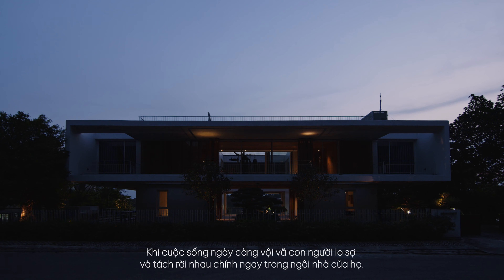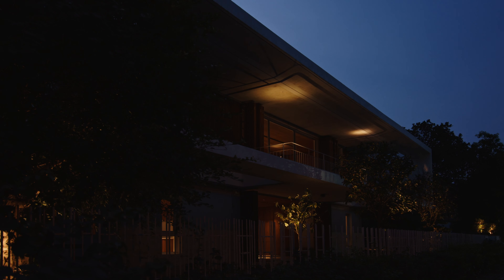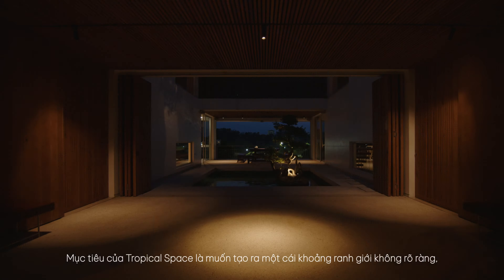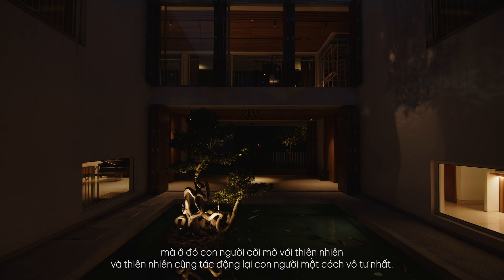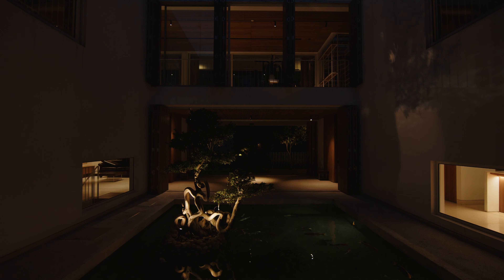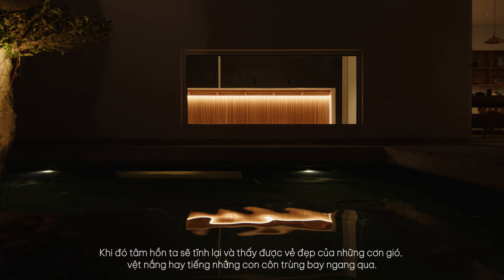When life is getting more and more rushed, people are afraid and separate from each other right in their own homes, closing themselves off behind air conditioners. The goal of Tropical Space is to create an unclear boundary in which people are open to nature, and nature also impacts people in the most impartial way. Then our soul will calm down and we can see the beauty of the wind, the sun streaks, or the sound of insects flying by.